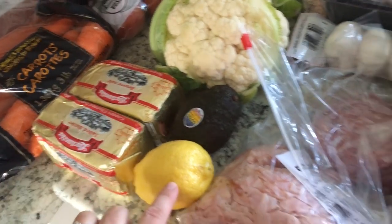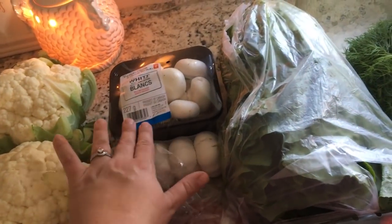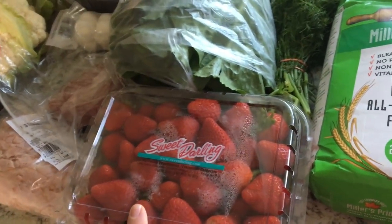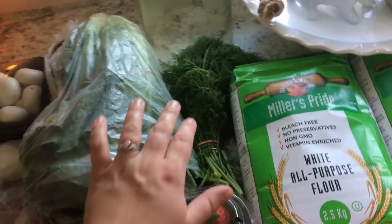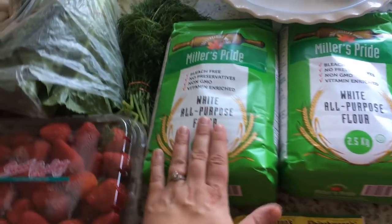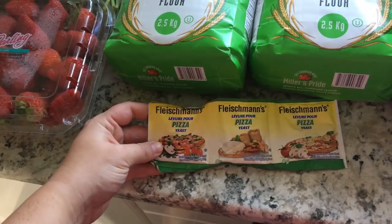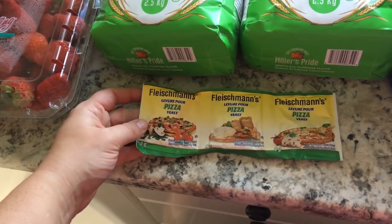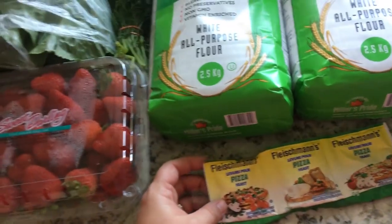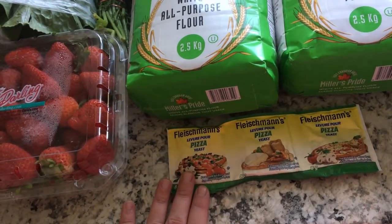One avocado, one lemon, some ham deli meat, some salami deli meat, garlic mushrooms, some lettuce. I almost called these sweet potatoes, but we all know these are actually strawberries. Some dill and two things of flour, and this pizza yeast. I love to make my own homemade pizza dough — that's another thing I'm going to do this week. We're going to have homemade pizza, and I'm also going to make dough to stick right in the freezer for later.